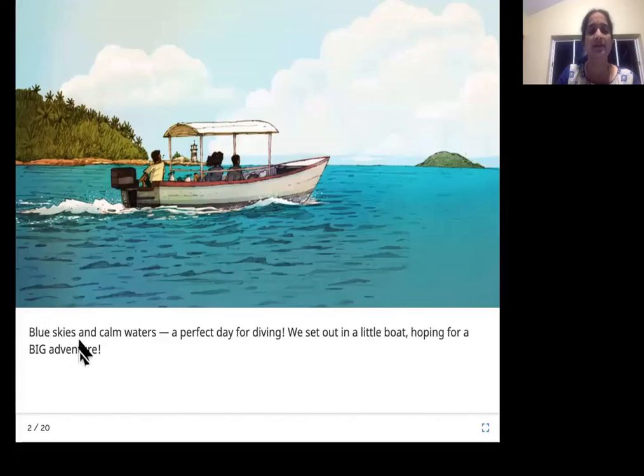Blue skies and calm waters — a perfect day for diving. We set out in a little boat hoping for a big adventure. This is the small boat; you can see two of the divers. Diving means going deep under the ocean to see what lies underneath: beautiful fish, very colorful coral, and whatever is there underneath. Let's see what these divers are going to see.